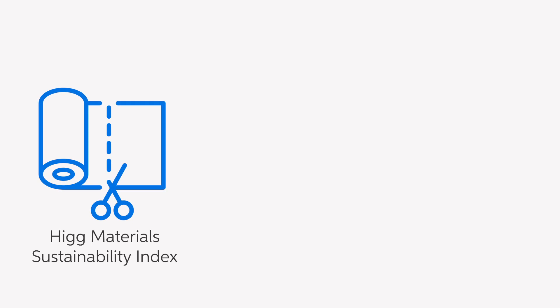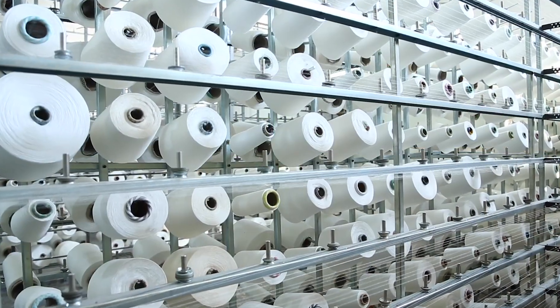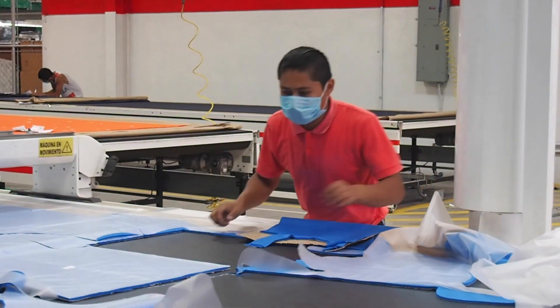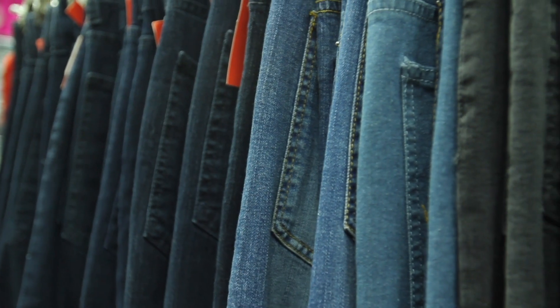The Higg product tools are useful for a brand like us to measure product sustainability. They're a very simple tool to use. The Higg Materials Sustainability Index looks at the input options and processing options at a material level, through to the Higg product module, really looking at the specific footprint of a product.